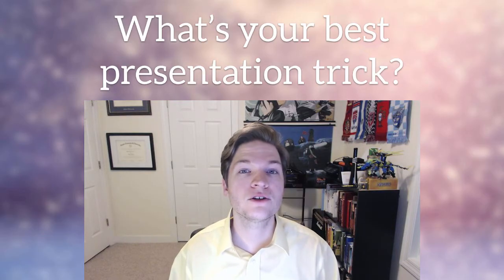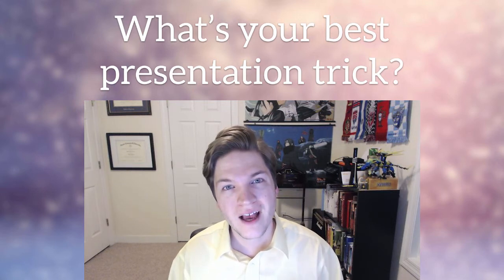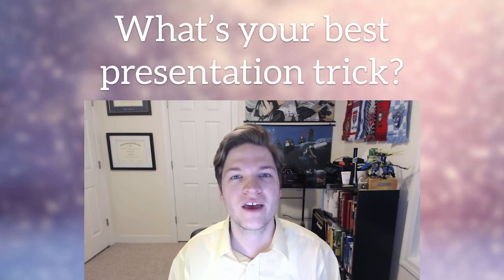And guess what? Key number 11: thank you so much for watching this. Thank you for paying attention to this video, for being my audience. Always thank your audience at the end of your presentation. And if you can, always over-deliver on what you promise. I promised you 10 keys to kick-ass presentations — I gave you 11. Back to my original question: what's your best presentation trick? Comment on the video below and thanks for watching.